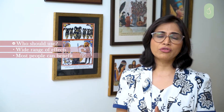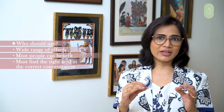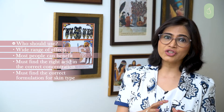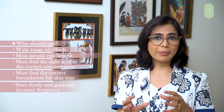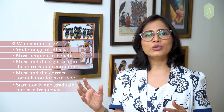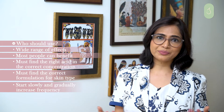Who should be using AHAs? Given their wide range of effects, most people can benefit from AHAs as long as you find the right AHA, the right concentration, and the correct formulation for your particular skin type. Always start slowly — start with once-a-week application, increase to twice, and then gradually make it three days a week or a daily application.